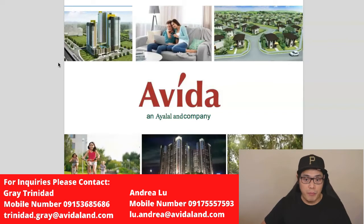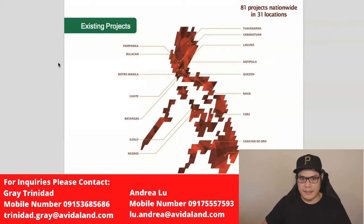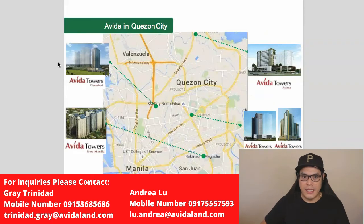The developer is Avida and Ayala Land. As of October 2018, Avida Land has 81 projects nationwide in 31 locations. Avida Land has several projects in Quezon City: Avida Towers Cloverleaf in Balintawak, Avida Towers in New Manila, Avida Towers Astria in Fairview, Avida Towers Sola, and Avida Towers Vita. If you'd like to learn more about the different projects, contact Grey Trinidad or Andrea Lu.